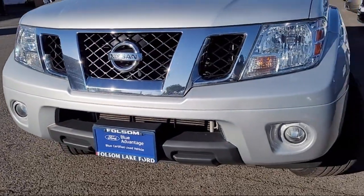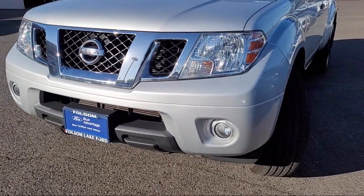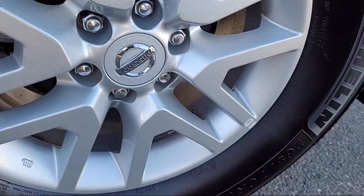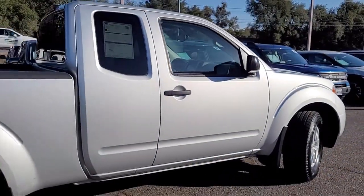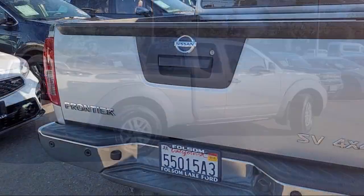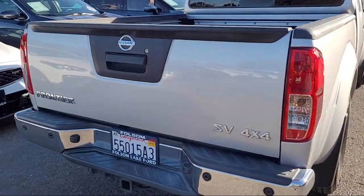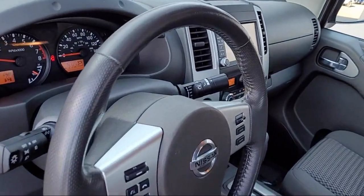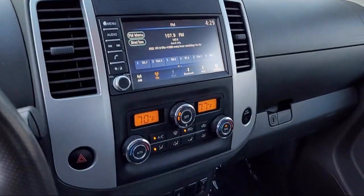And comes equipped with Utilitrack system, rear-view camera, sliding bed extension, vehicle security system, rear sonar system, value truck package, leather steering wheel with auto tilt-away, speed sensing steering, steering wheel controls, electronic stability control, and has less than 50,000 miles on the odometer.